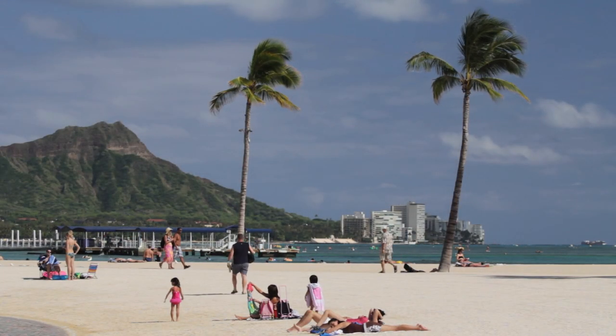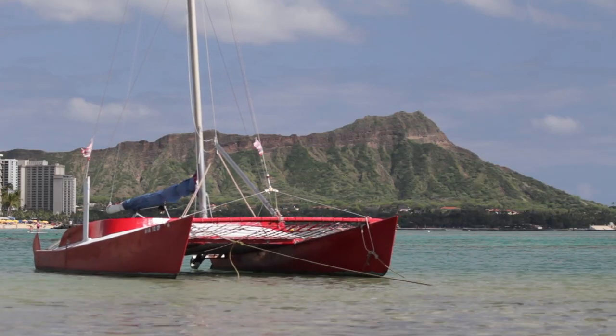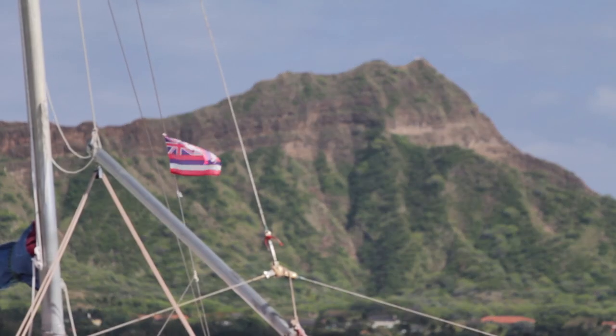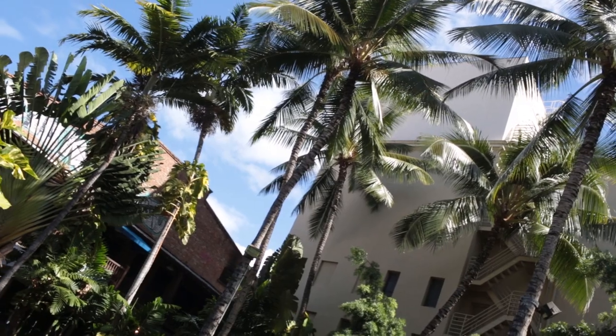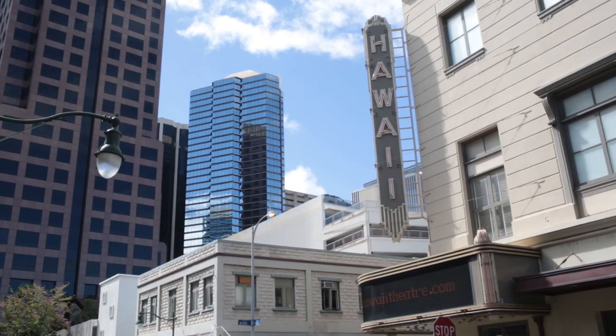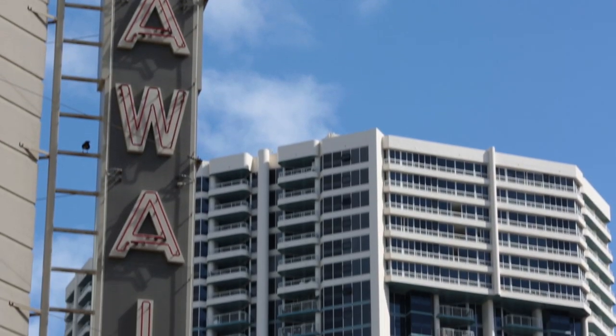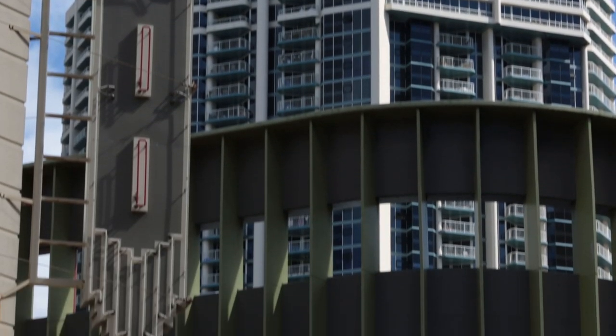Ideally located just moments from Waikiki Beach for upscale shopping and dining, a short drive from downtown Honolulu, and just a block from Chinatown with its bustling atmosphere and varied event calendar, you'll never be bored here. Within walking distance of the business district, this property is also near both Fort Shafter and HPU.